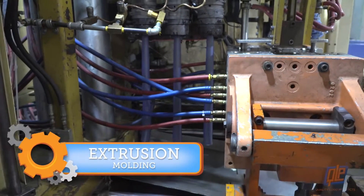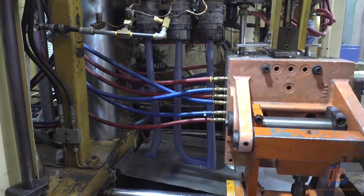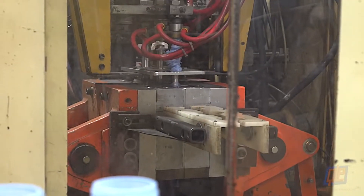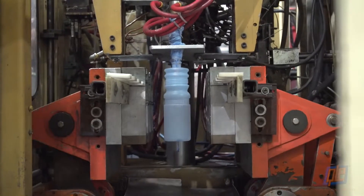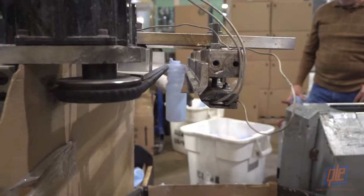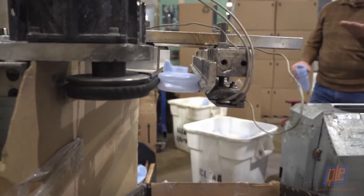Injection molding is not the only way to make a bottle. This is extrusion molding, a process in which heated plastic is squirted out into long hollow tubes — like large plastic noodles — three at a time. The molds clamp around the plastic noodles, air is forced into the mold, and the plastic tubes expand into the completed shape of the bottle. The bottles are formed but there is extra plastic to be trimmed.